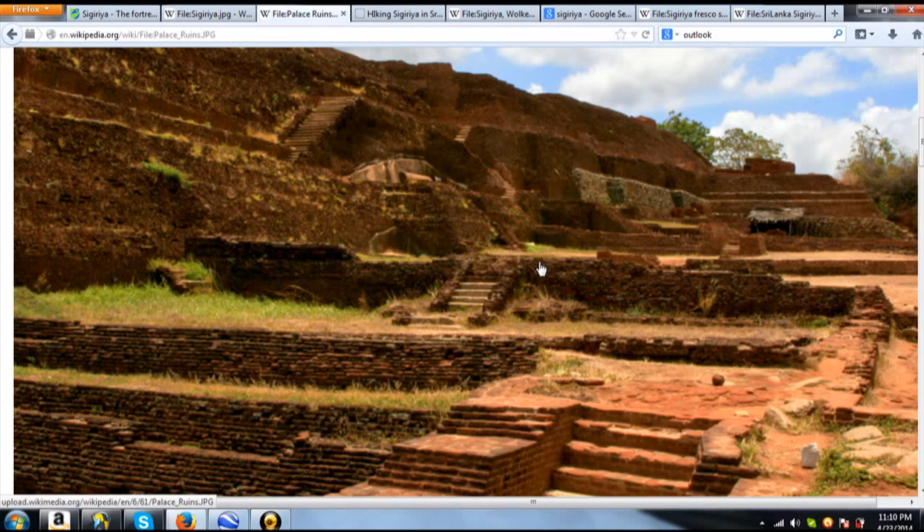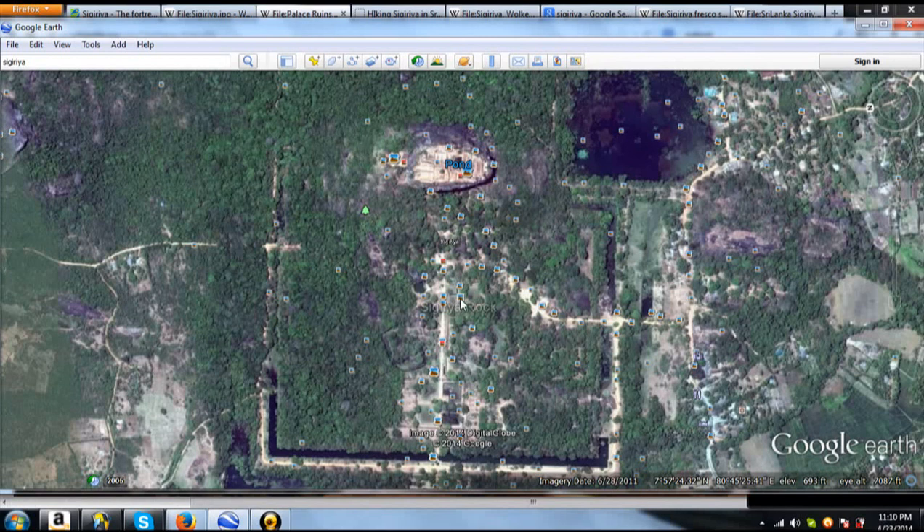These ruins look 1500 years old — that makes sense. But this ancient temple site, to me, looks older than 1500 years old. It looks like a lot of ancient sites, such as Teotihuacan and others, that we really don't know how old they are.